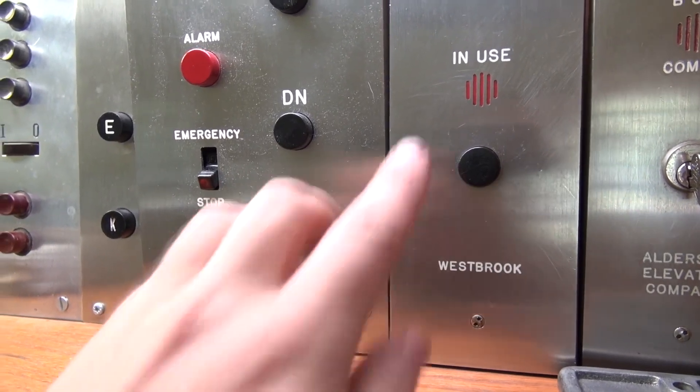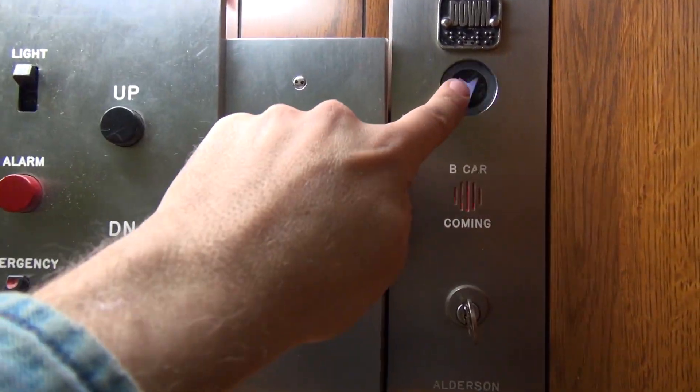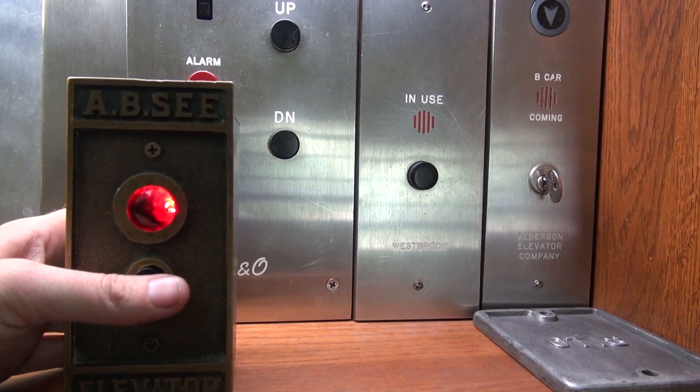But it doesn't have to be. You can always watch more, and you know what to do — click the buttons. Click here, here, or here. And don't forget to subscribe and light up that bell. Until next time. Bye, y'all.